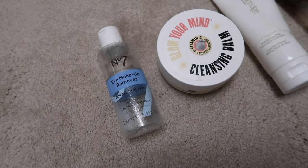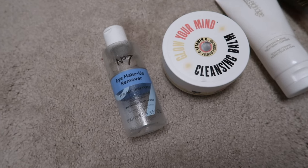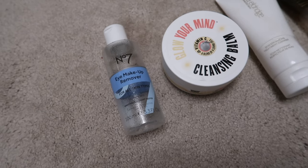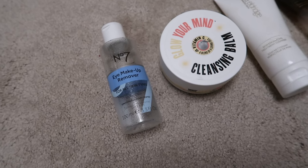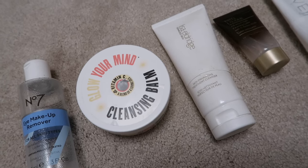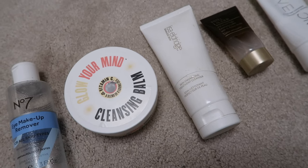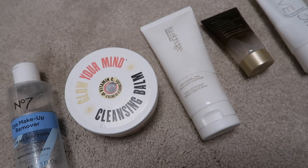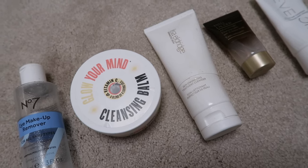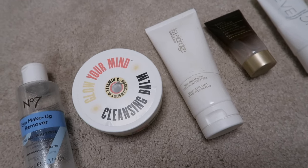I finished the Boots No.7 eye makeup remover — one of the bi-phase ones — and replaced it with the exact same thing. I find it really gentle, it doesn't irritate me but does remove my makeup. I have very sensitive eyes so once I've found something that works, I'm not inclined to stray. I finished two makeup removers: one from Soap and Glory from a Christmas set, and one of the Lisa Eldridge makeup removers. I liked both. I actually got four of the Lisa Eldridge ones at Christmas and if I didn't already have backups I'd definitely repurchase it anyway — I can see myself staying quite loyal to it.